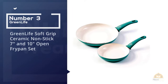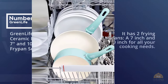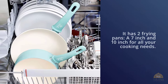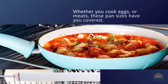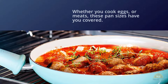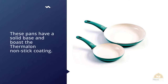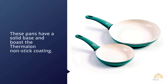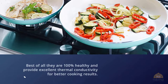Number three: the GreenLife soft grip ceramic nonstick seven and ten-inch open fry pan set. It includes two frying pans — a seven-inch and ten-inch — for all your cooking needs, whether you cook eggs or meats. These pans have a solid base and boosted thermal nonstick coating. Best of all, they're 100% healthy and provide excellent thermal conductivity for better cooking results. This set comes in black, red, and turquoise.